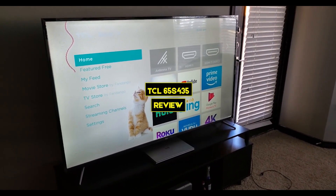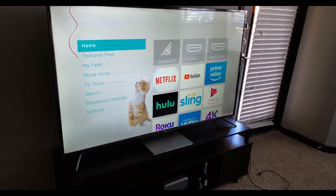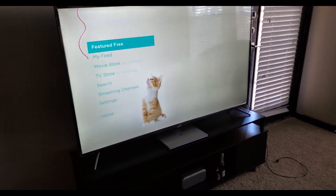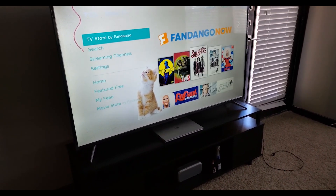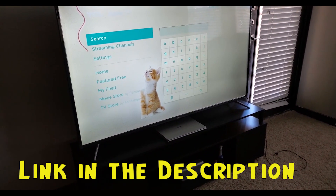In this video we are going to have the TCL 65 S435 review. We will have a detailed look at the various features this product possesses. This video will help you decide whether this television is perfect for your needs. We provided a link in the description to give you the best prices on the market right now.